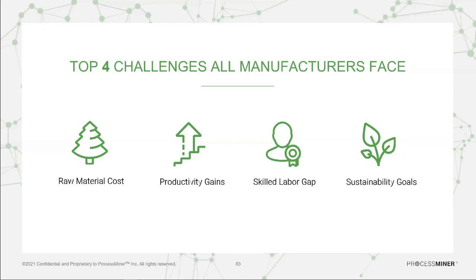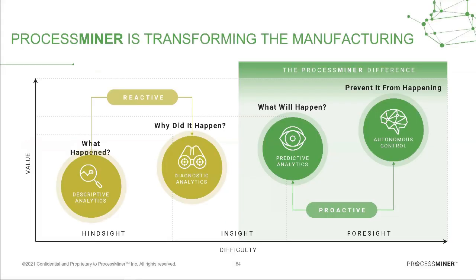Part of our value proposition to customers is helping them optimize their energy and water consumption, as well as some of their raw materials. In general, what we have offered the industry is the ability to transform reactive control of their process into a proactive control of the process.